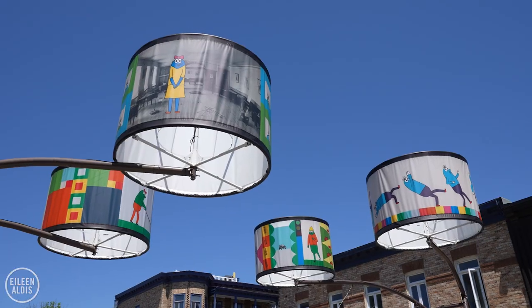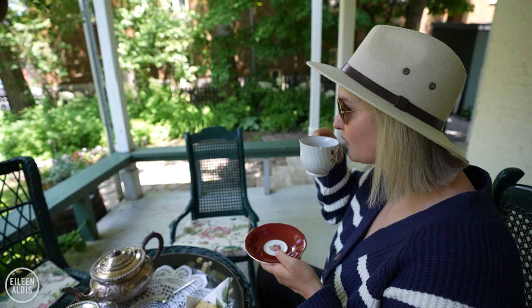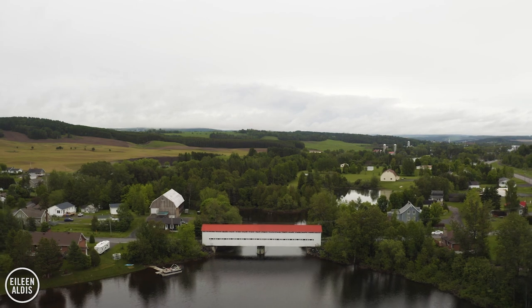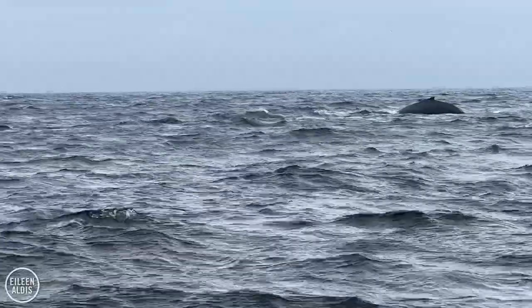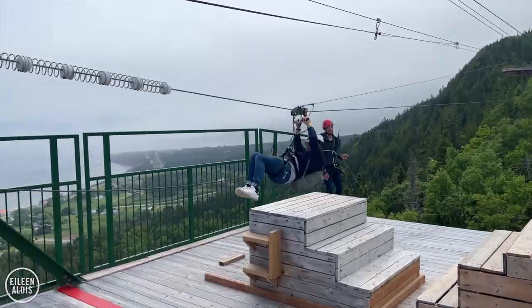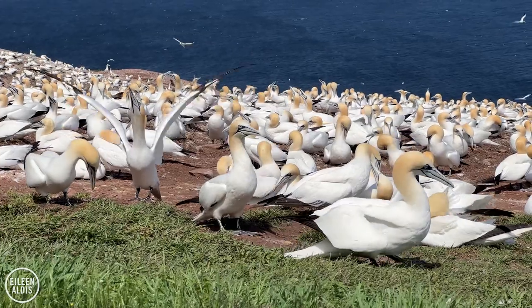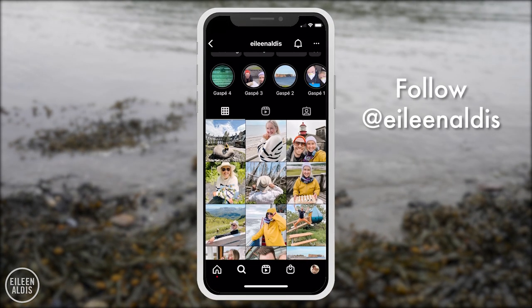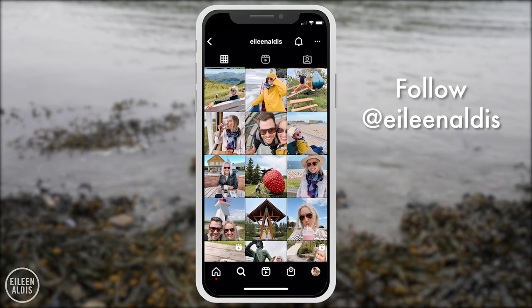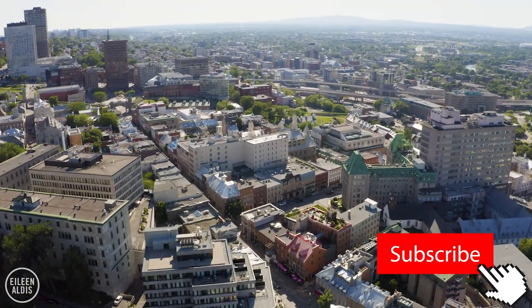I'll link other videos we've made about Quebec City in the description box, so check those out to see more. We also made a series about an amazing road trip we did all around the Gaspé region of Quebec, which is not far from Quebec City. Gaspé is an absolutely beautiful area with amazing nature and wildlife, fresh seafood, and tons of fun things to do — a fantastic place for a road trip and I highly recommend combining Gaspé and Quebec City into one incredible experience. I'm also posting content over on Instagram, so follow me there for more, including highlights of Quebec City and Gaspé. I hope you enjoyed this video — please give it a thumbs up and subscribe to our channel if you haven't already. À bientôt!